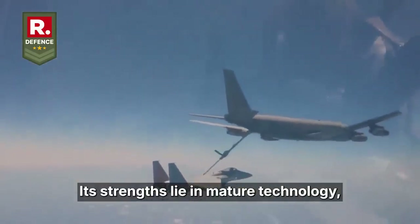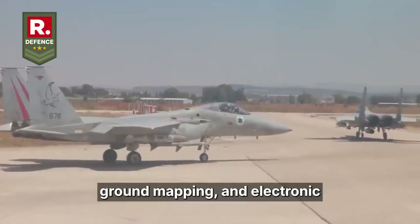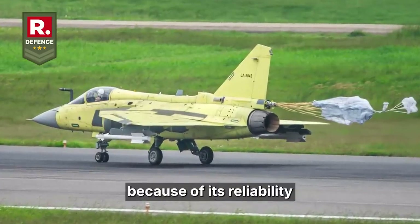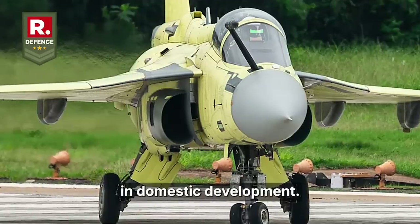Its strengths lie in mature technology, including advanced modes for air-to-air combat, ground mapping, and electronic warfare resistance. For India, it was initially selected for the Tejas MK-1A because of its reliability and quick availability, especially amid delays in domestic development.